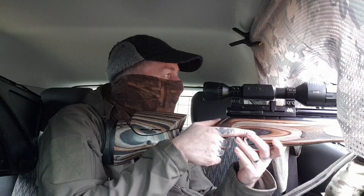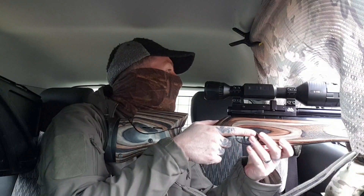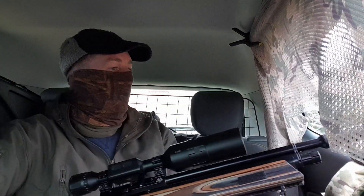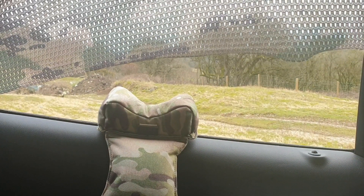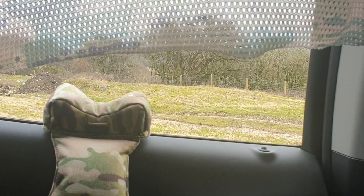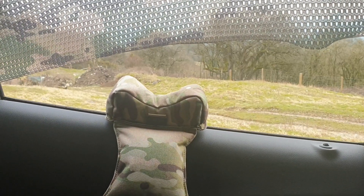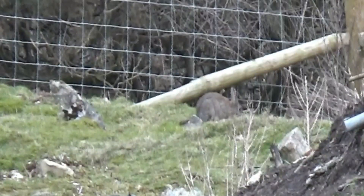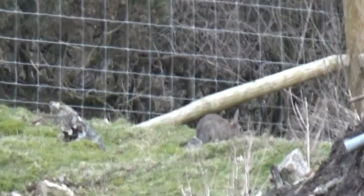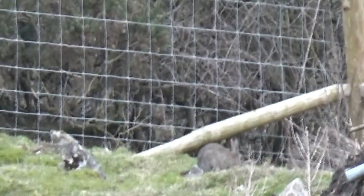I kept searching the area, kept looking for signs and watching for rabbits popping through the fence. I've got a gun rest designed for shooting out of a car — makes life a lot easier, gives a nice solid and comfortable rest for your rifle. Now, on this permission I'm here to control rabbits that are eating some young saplings and trees that have been planted around the top of the quarry.